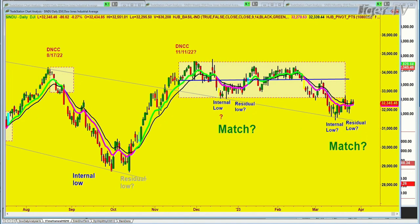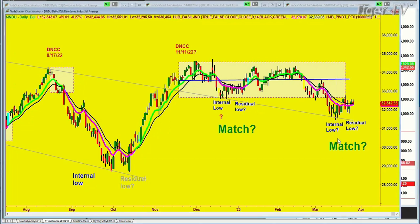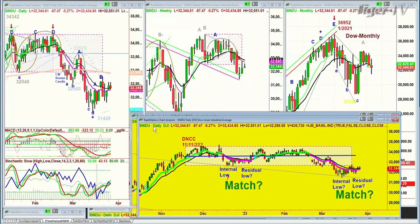I'm looking at it as the internal low, and we've just made a residual low. If we take out this low made on March the 15th right here — at $31,400 — if we go below $31,200, all bets are off. Because that'll say whatever the news is now, it's serious enough that we could go down towards the low of October.